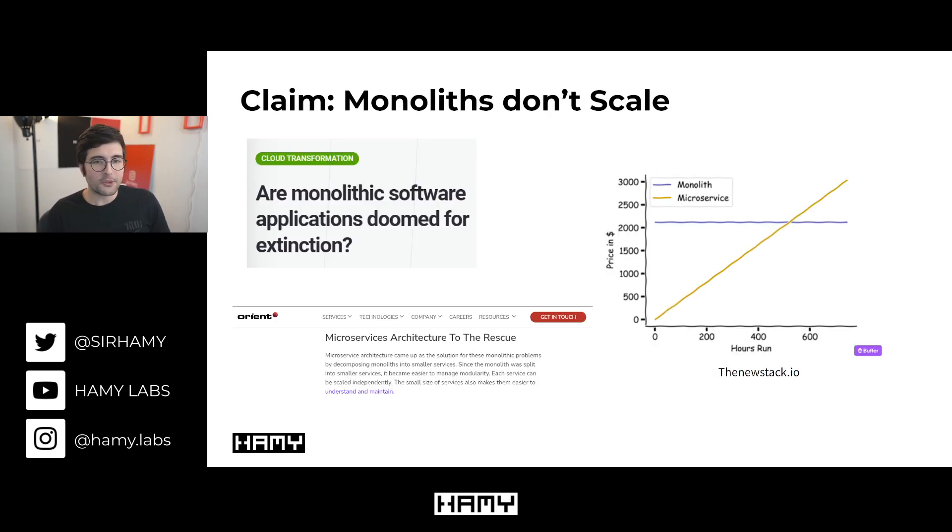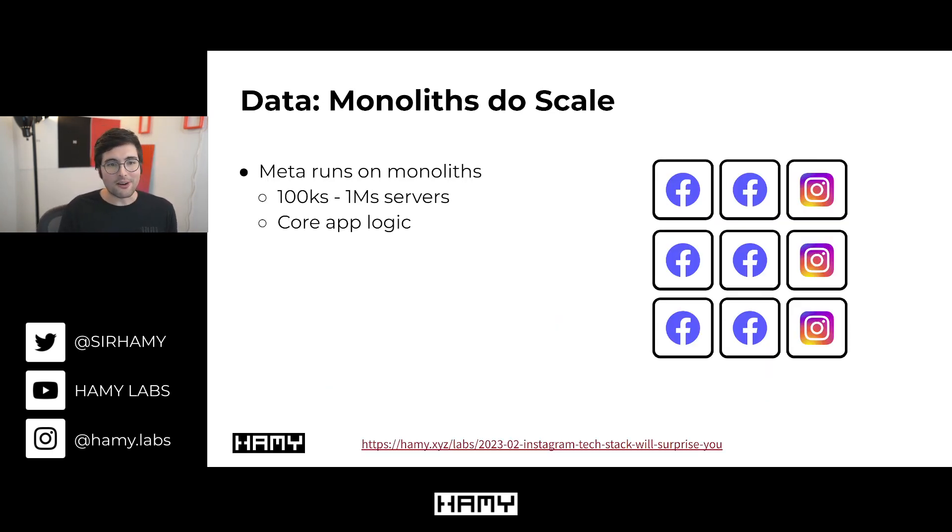First, we have architecture. A common claim around the web is that monoliths don't scale — they're too expensive, take up too many resources, they're hard to spin up, hard to make serverless. But we have pretty good data that monoliths do scale, and that is that Meta runs on monoliths: these big blobs of code deployed and served across hundreds of thousands to millions of servers. A lot of this is serving core app logic, the backbone of these applications.